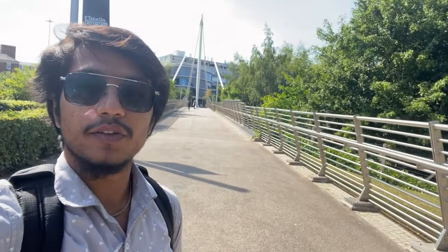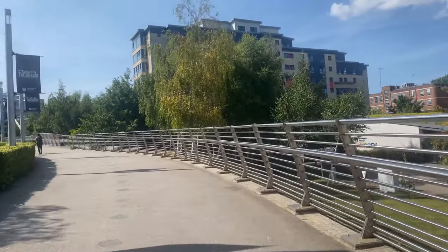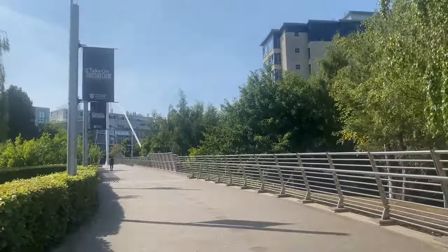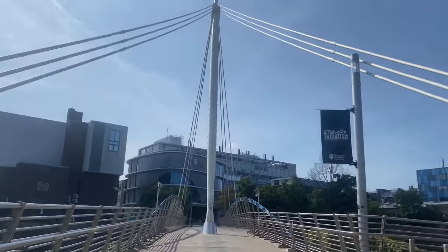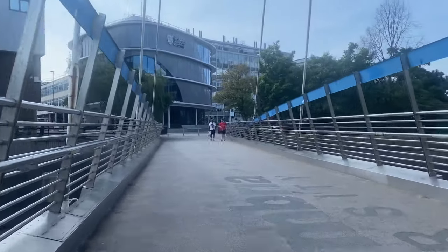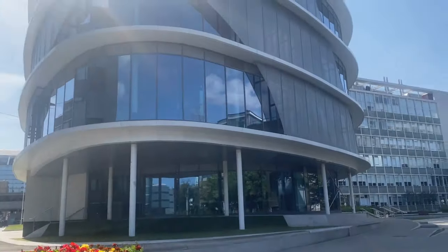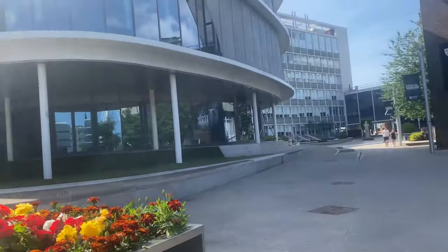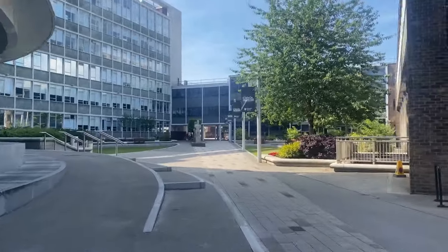This is the bridge that connects all the way from city campus east to city campus west. As we cross the bridge we now enter city campus west, and the building right in front of me is called the CIS building where all the computer science related programs are based. The building is equipped with all the state-of-the-art technology and high-spec equipment. The university has invested a lot of money in this building, as it is quite new.